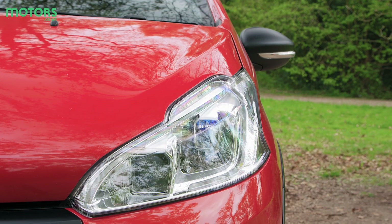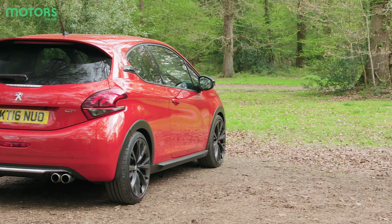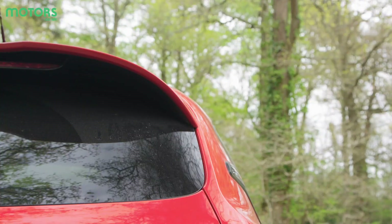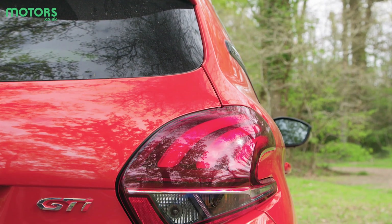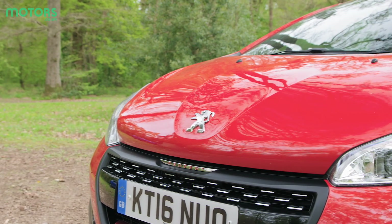While the exterior doesn't look like a small hatch on steroids, there's enough to differentiate it from more mainstream ones in the lineup. Peugeot Sport badges are added on the C-pillars, harking back to the same treatment given to the old 205. There are a few neat features like styling on the grille, and even rear daytime tail lamps that have a 3D claw effect that ties in with the Peugeot lion.